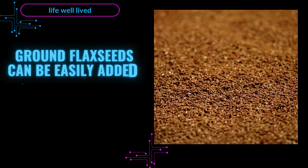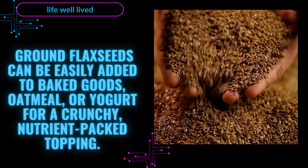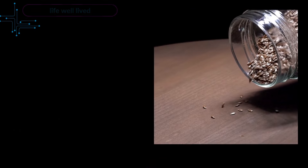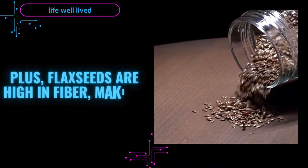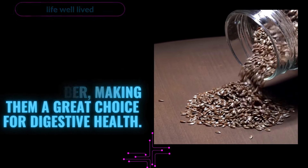Ground flaxseeds can be easily added to baked goods, oatmeal, or yogurt for a crunchy, nutrient-packed topping. Plus, flaxseeds are high in fiber, making them a great choice for digestive health.